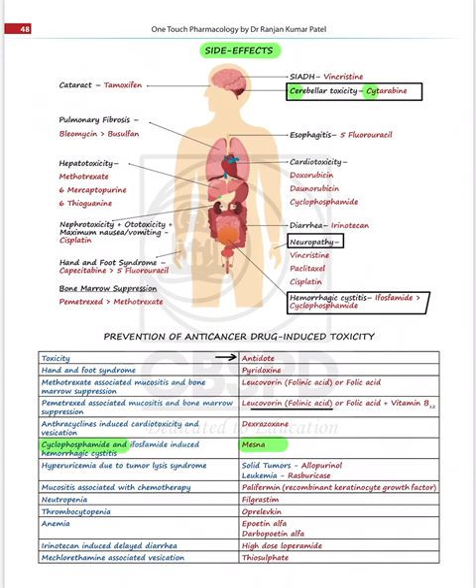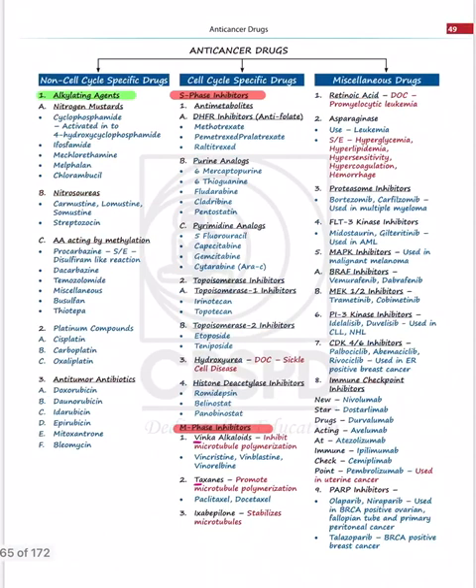Everything has been so beautifully compiled so that you don't need to look elsewhere — it's all there for last-minute revision. This will be useful for all exam-going aspirants and also second-year students aiming for university exams. Coming to anti-cancer drug mechanisms, the book covers non-cell cycle specific, cell cycle specific, and miscellaneous drugs. Items marked in red include vinca alkaloids, which inhibit microtubule polymerization, and taxanes like paclitaxel and docetaxel, which promote microtubule stabilization.